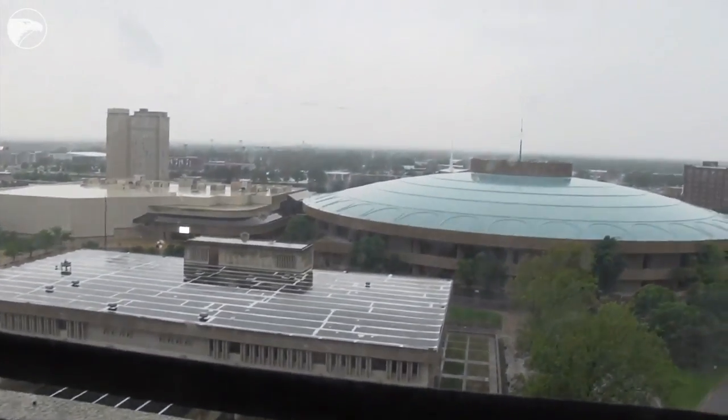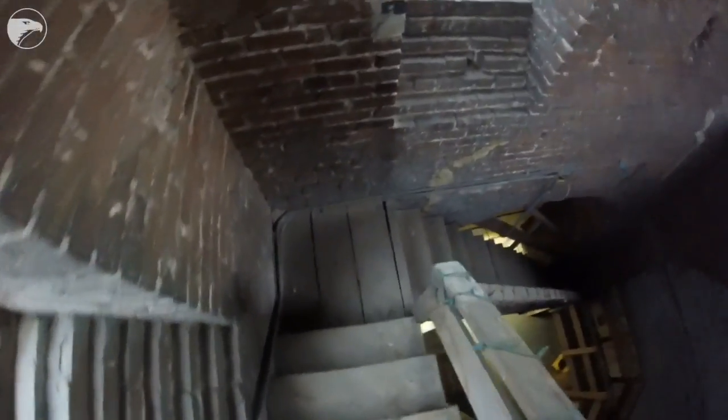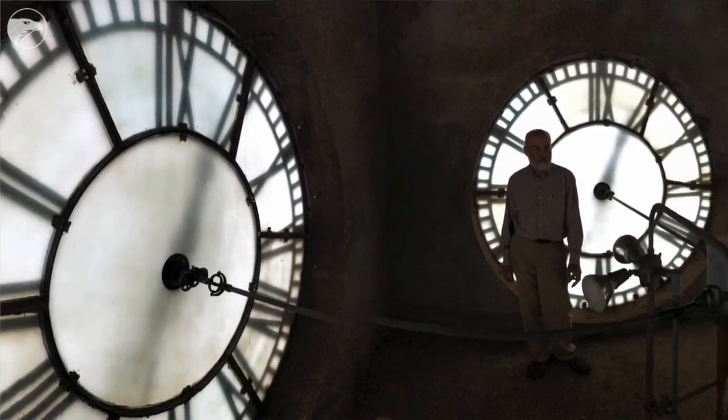The climb up isn't so bad. It's when you're coming down — the stairs have a fairly steep slant. I think they were built for 1917-size people. The stride is really short, so it's a little bit of a challenge to go up and down, and they're dirty. It's a little gritty up there.